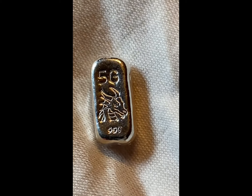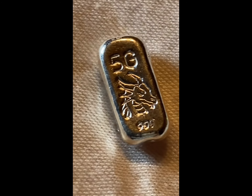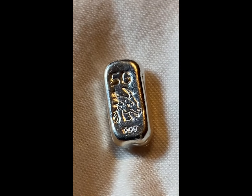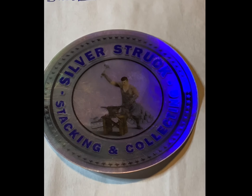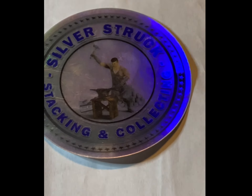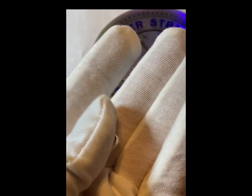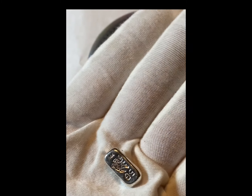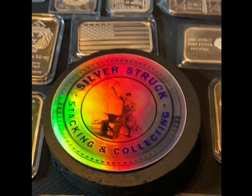There is the five gram dragon bar. Isn't that cool? Love it. Thank you, Silver Struck, for the sticker trade and for the five gram little loaf silver bar - silver dragon bar.